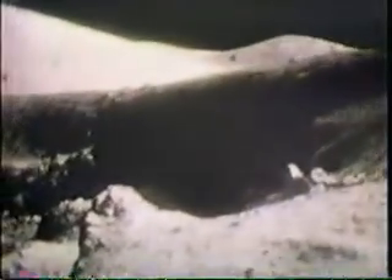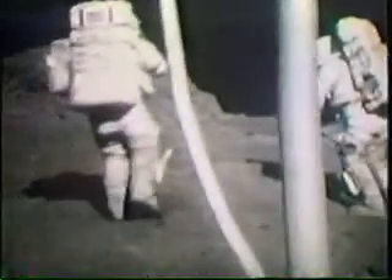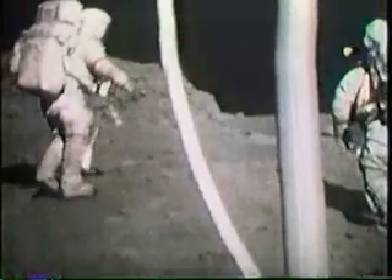Of all the stations sampled during the second day, none caused more excitement than the find close to a crater called Shorty. 'Oh hey — there is orange soil!' 'Well, don't move it till I see it.' 'It's all over. Orange.' 'I've stirred it up with my feet. I can see it from here — it's orange.' 'That's the volcanic mix.' Fantastic, sports fans.